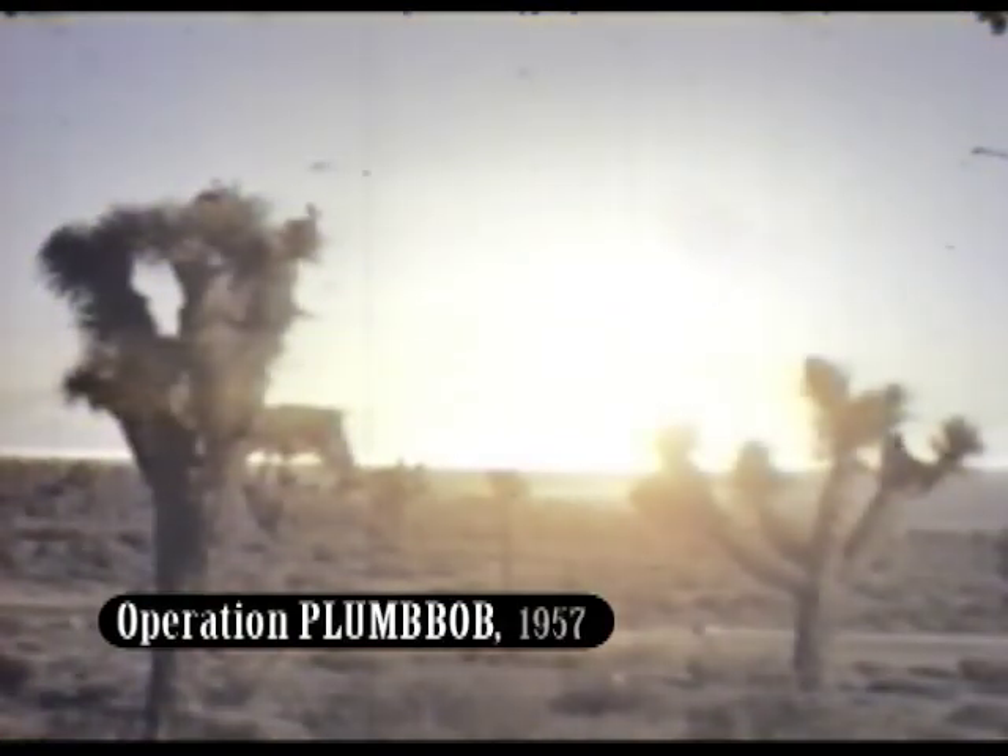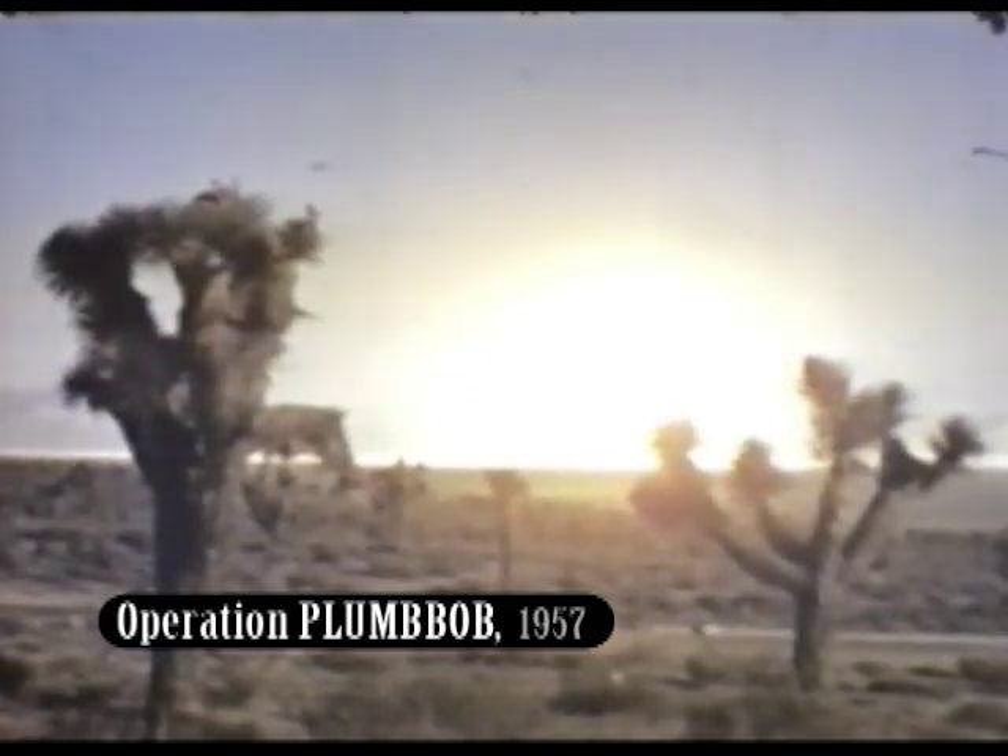1957 brought Operation Plumb Bob at the Nevada test site — 29 tests, including use of troops on the ground, where many were exposed to hazardous levels of radiation. This same year, Britain tested its first hydrogen bomb.